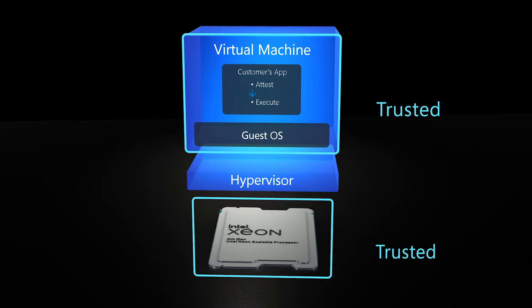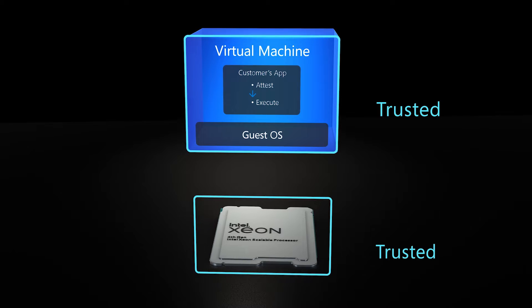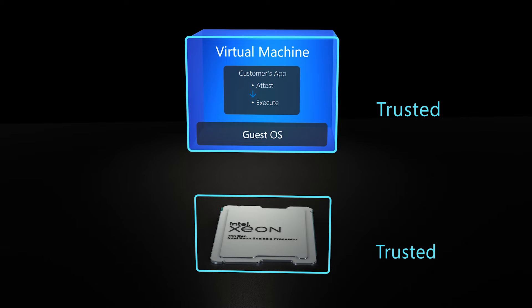This removes the cloud hypervisor and host operating system from the components that customers must trust. This is in contrast to other so-called confidential computing environments with trust anchored in the hypervisor.